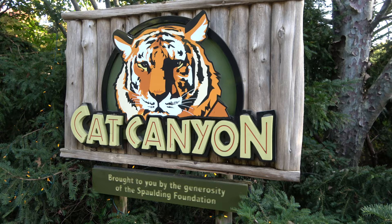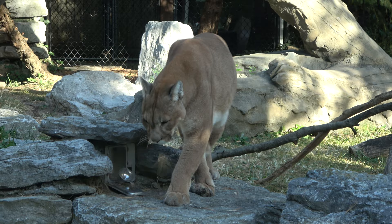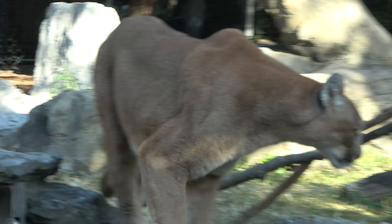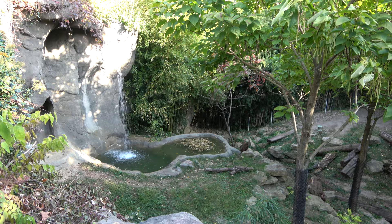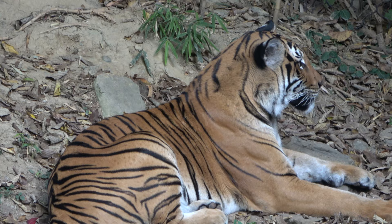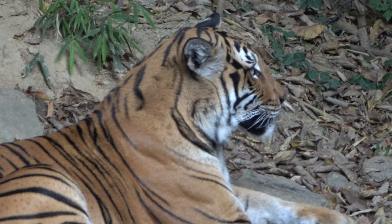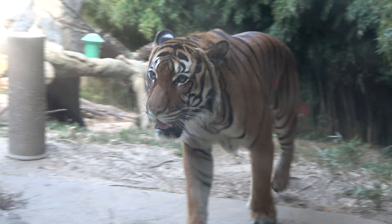This next exhibit is Cat Canyon, and it's one for Molly, with the tiger being one of her favorite animals. The first animal you get to in Cat Canyon is the mountain lion — very pretty. There's a pretty good size enclosure for the Malayan tiger, who is way down there. Here's a much better view of the Malayan tiger. There is a second tiger enclosure as well — looks like this tiger is coming right out of the glass.